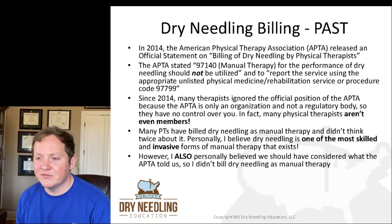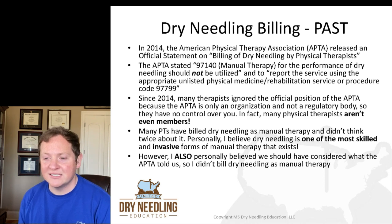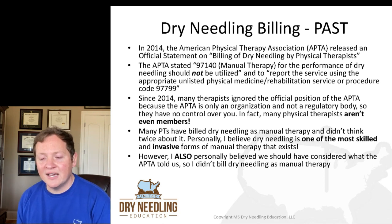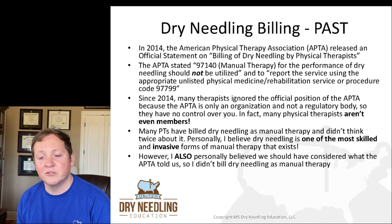In 2014, the American Physical Therapy Association released an official statement on billing of dry needling by a physical therapist. The APTA stated that 97140 — which is a CPT code for manual therapy — should not be utilized for the performance of dry needling. They told us to report the service using the appropriate unlisted physical medicine and rehabilitation service or procedure code, which was 97799.